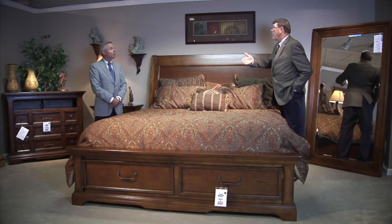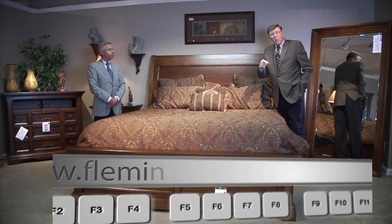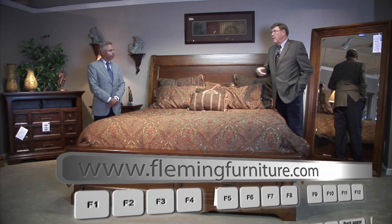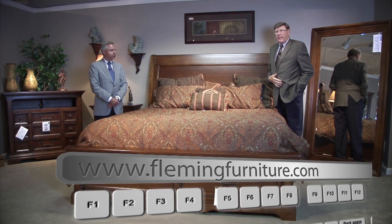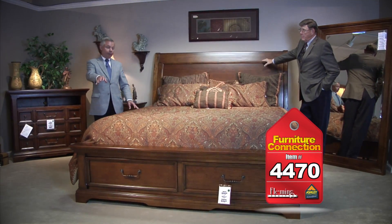Remember, we're always available for you on the web — FlemingFurniture.com. You can click on the Furniture Connection and see all the items we're showing you today.